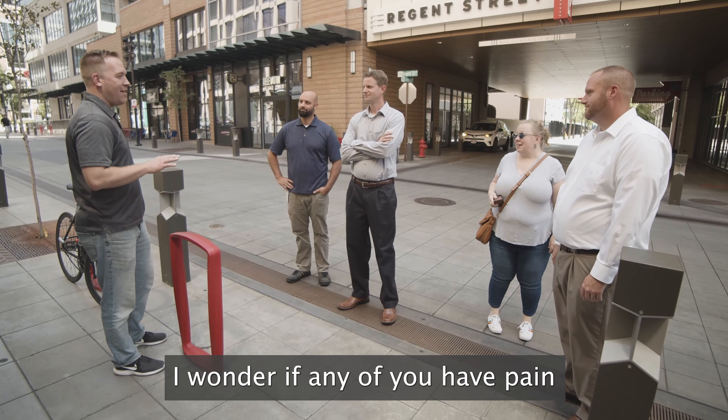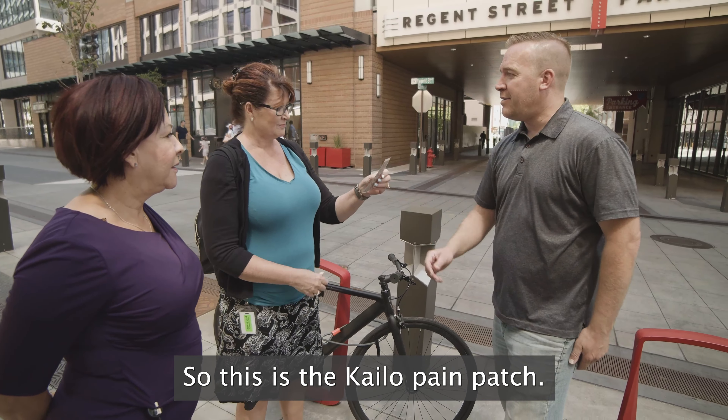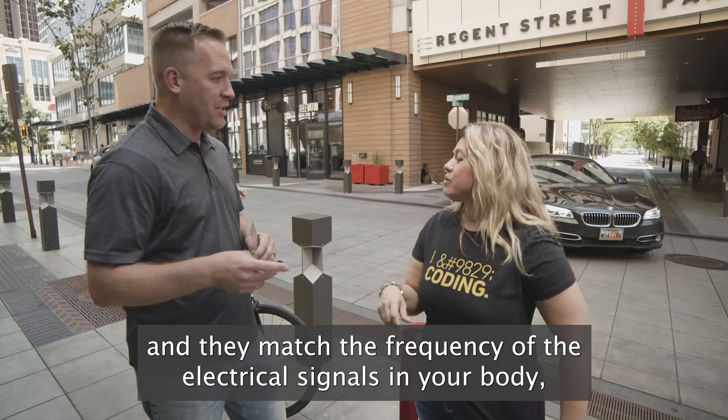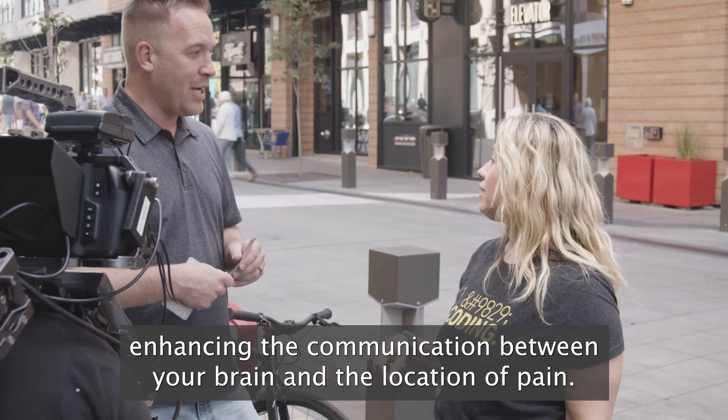I wonder if any of you have pain that we can try and make go away right now. This is the Kylo Pain Patch. Each of these is a sheet of capacitors, and they match the frequency of the electrical signals in your body, enhancing the communication between your brain and the location of pain.